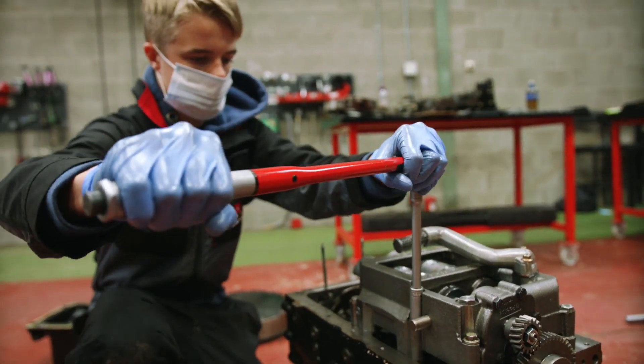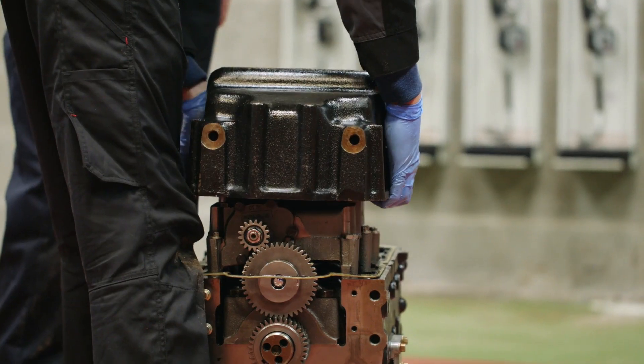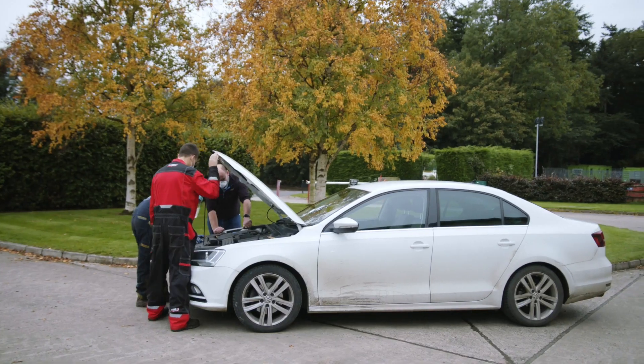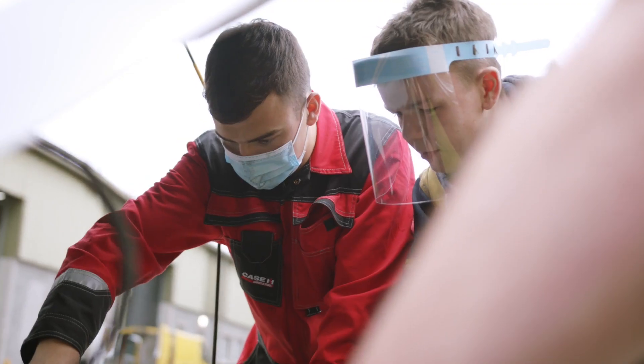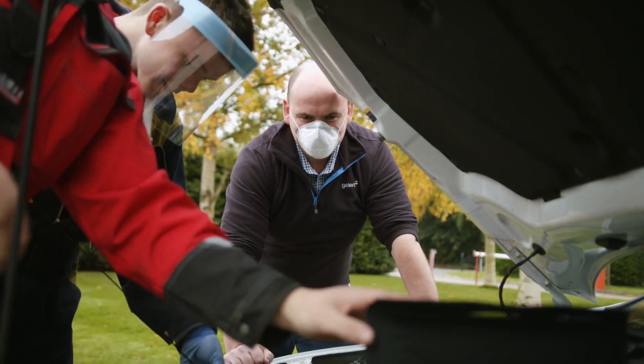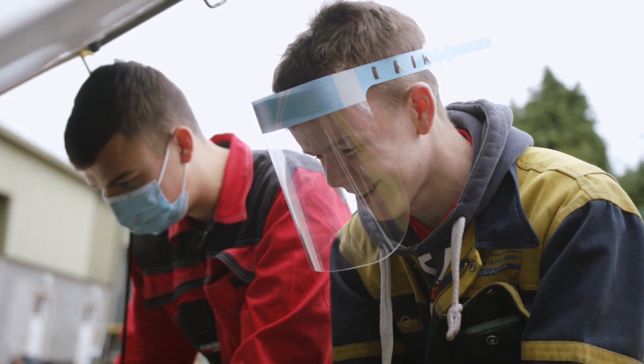Finally, two of the most popular clubs on campus for students are the Engineering Club and the Motor Club. The Engineering Club offers you the chance to work on your own engineering project, which can be anything from a log splitter to a calf trailer, whereas the Motor Club allows you to service, repair and get a better understanding of cars. Both clubs are run in the evenings and are supervised by CAFRE staff who have an interest in engineering and cars.